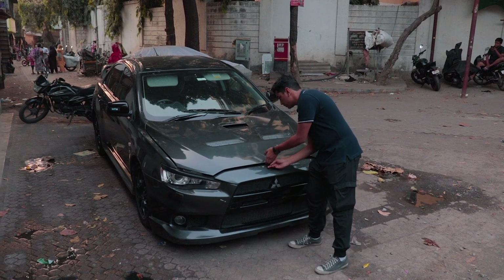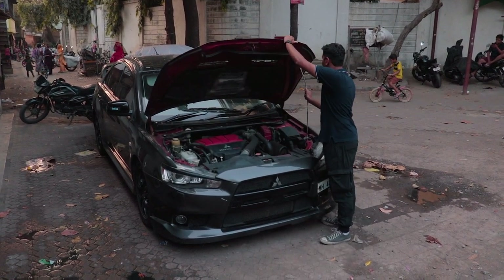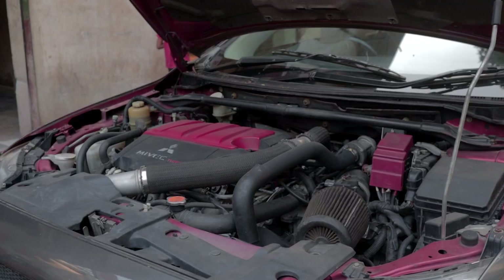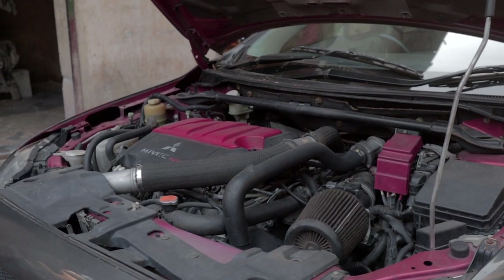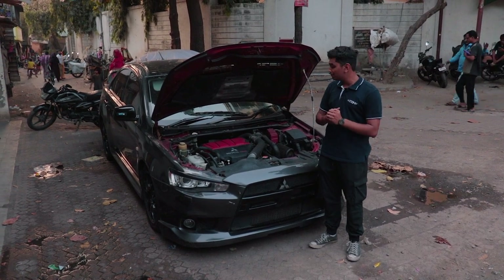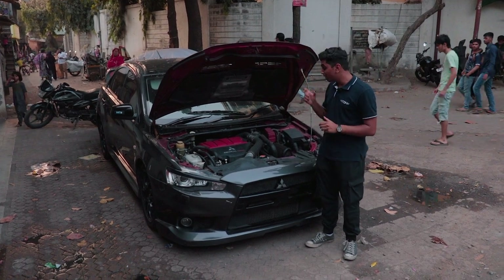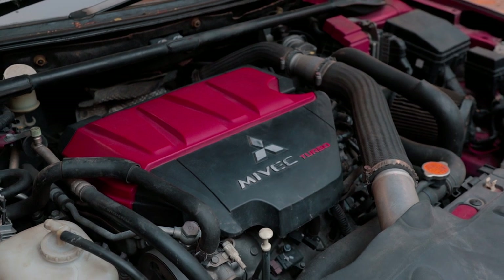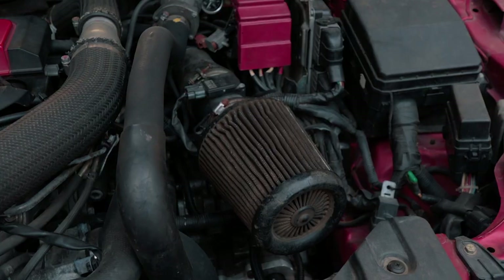Open up the engine bay and you'll find the 4B11T. Unfortunately, after the Evo 8, Mitsubishi decided to discontinue the 4G63T for the Lancer Evolution, and in its place you get the 4B11T. This car has been worked upon by the guys over at Team FS, and the most visible upgrade is this massive intake right here.